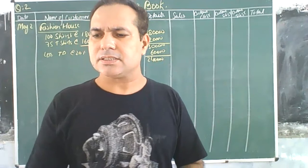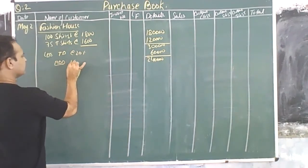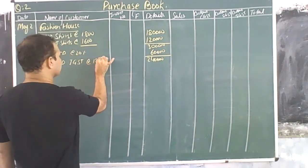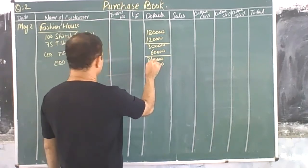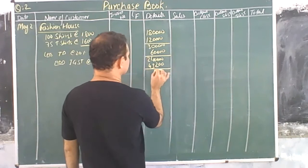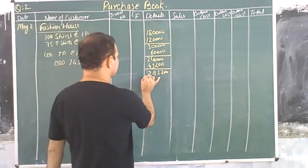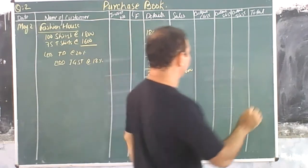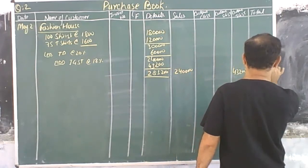We apply IGST at the rate of 18%. Add IGST at the rate of 18%, which comes to 44,280. So the total invoice amount for the Fashion House Mumbai transaction comes to 2,90,280.